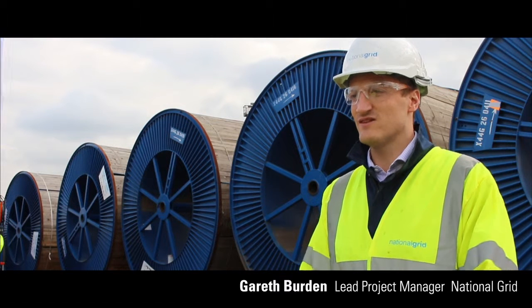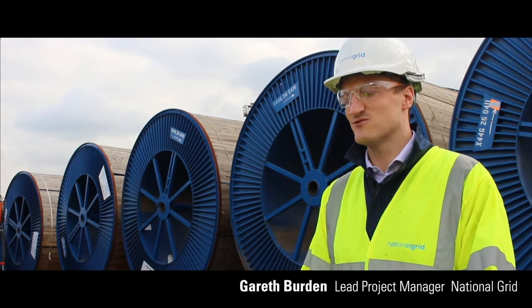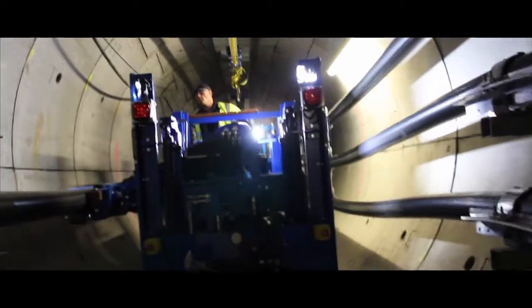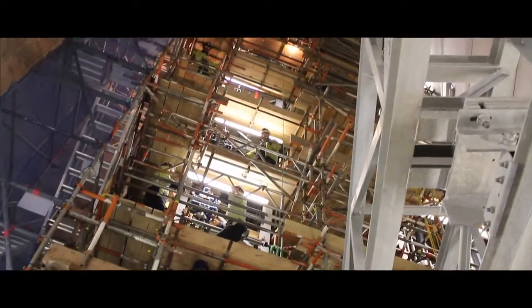In 2011, National Grid embarked on a seven-year project to rewire the capital using deep tunnels. It's a massive, complex project. We've got 32 kilometres of tunnels, over 200 kilometres of high-voltage cable, and ten brand-new 400kV circuits.